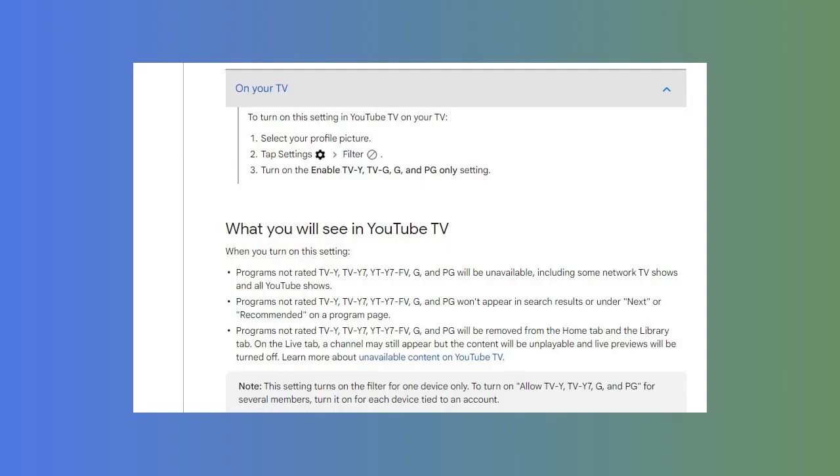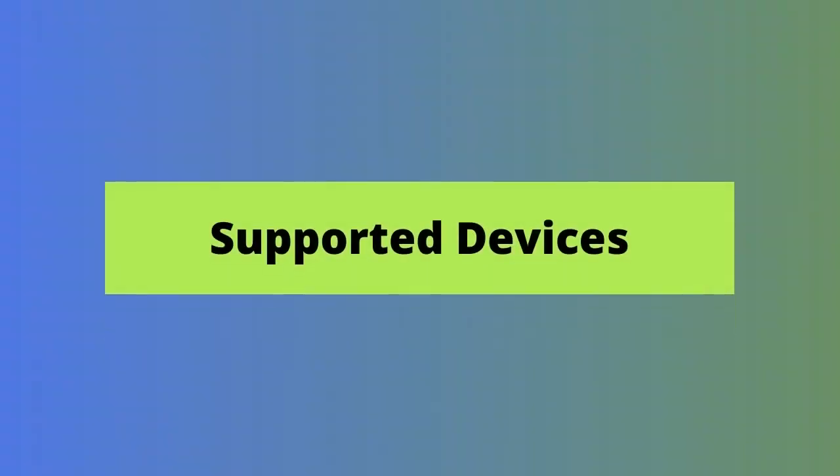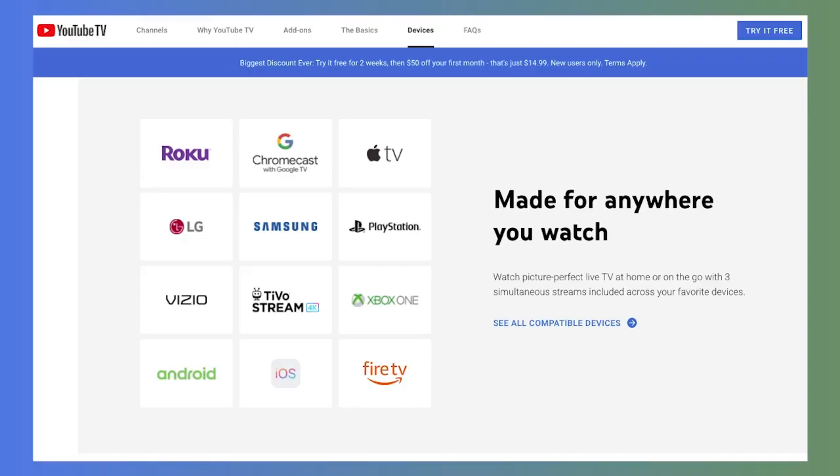Enabling those parental controls is pretty simple — you just click Settings, then Filter, and select the option to only allow access to G-rated content. These settings can be turned on on an account-by-account basis, which is also nice. The next feature to cover is supported devices. As one of the most popular and widely used streaming services, YouTube TV is available almost anywhere. You can watch YouTube TV through Chromecast, Apple TV, Fire TV, as well as on smart TVs, gaming consoles, smartphones, and computers.